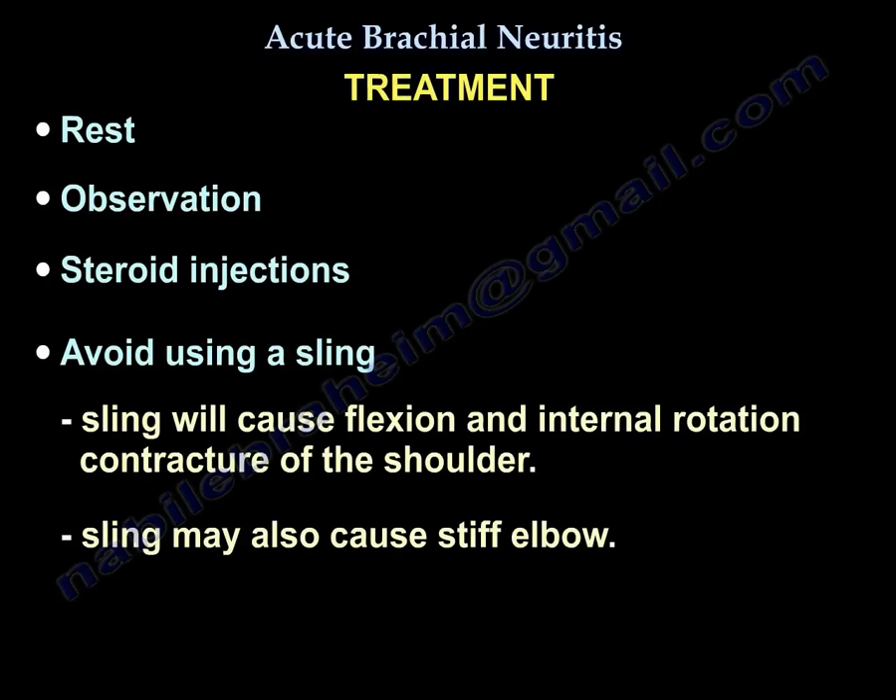Treatment consists of rest and observation, and possibly steroids to help. Avoid using a sling because it will cause flexion and internal rotation contracture of the shoulder and a stiff elbow. Recovery is generally expected for these patients.